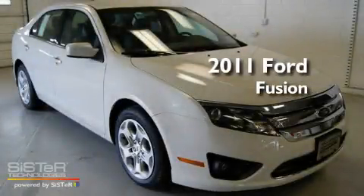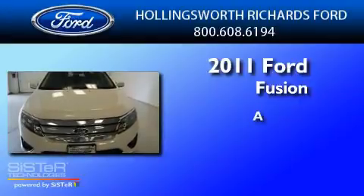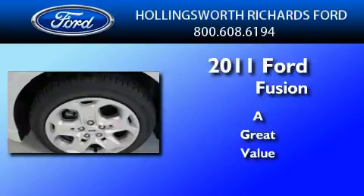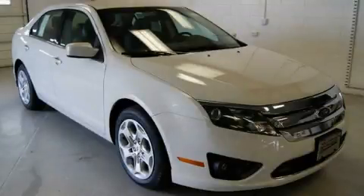This is a brand new 2011 Ford Fusion. This vehicle won't last long at this price. Call and arrange a test drive now.